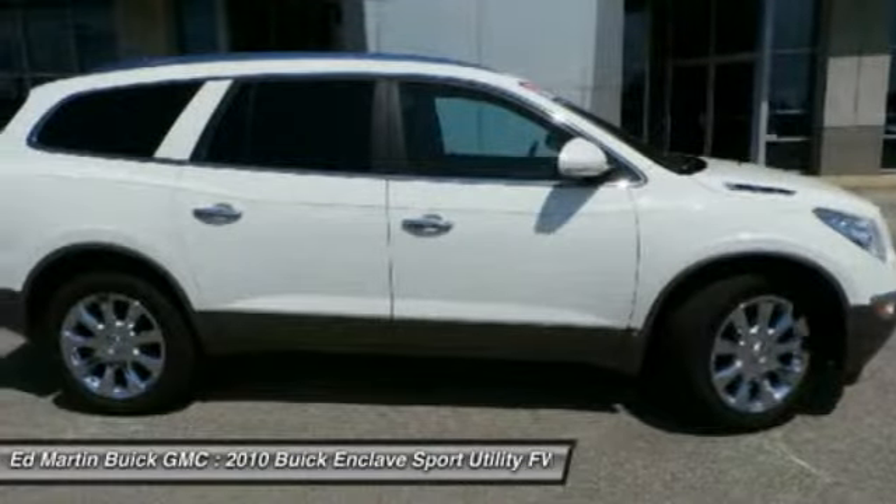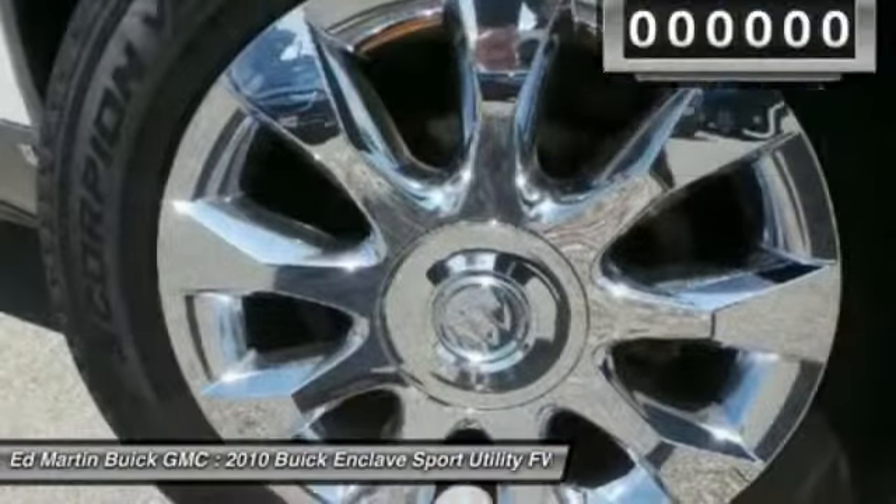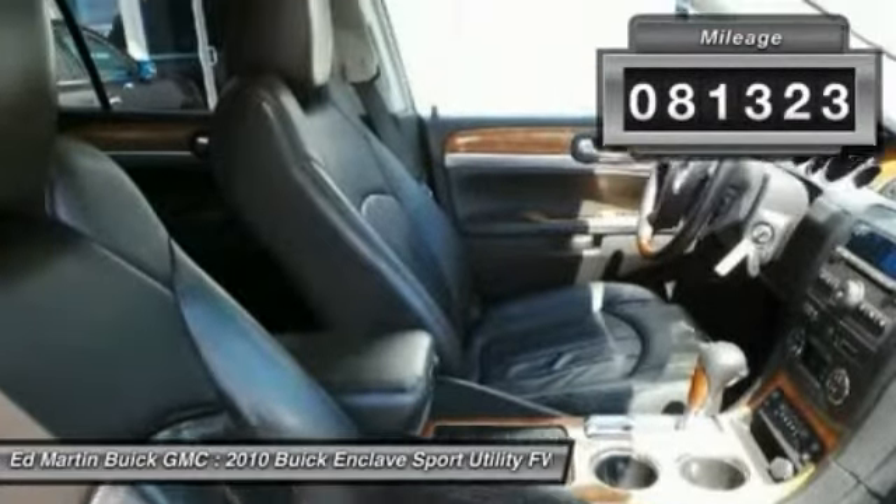Not only is it roomy and stylish, but Buick really did its homework on this vehicle. They did not cut any corners. This vehicle has less than 85,000 miles.